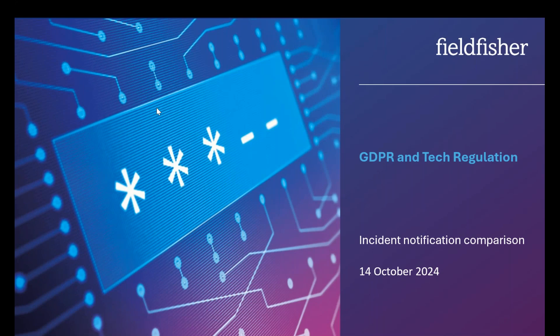Welcome everyone to our webinar on GDPR and tech regulation. Thank you so much for joining us. In this webinar we're going to be comparing incident notification under the GDPR against new tech regulation. Before I go on I'd like to make some introductions. The speakers today are Charlie Guile, an associate in our Field Fisher tech and data team.